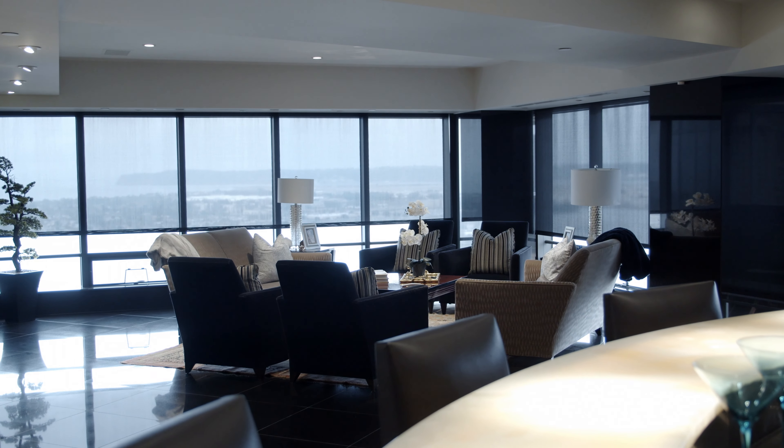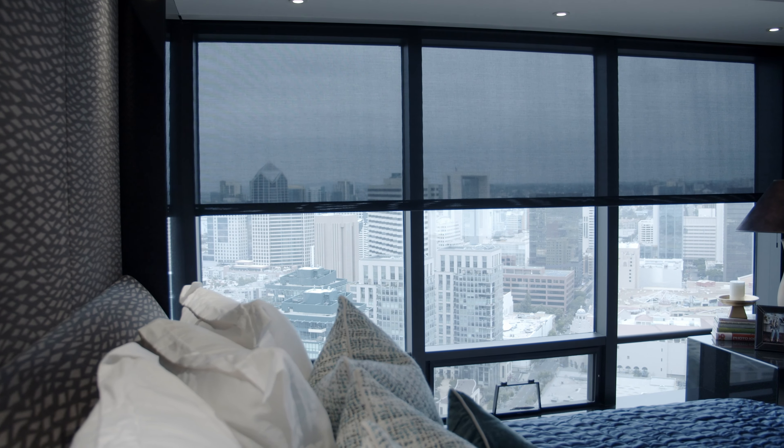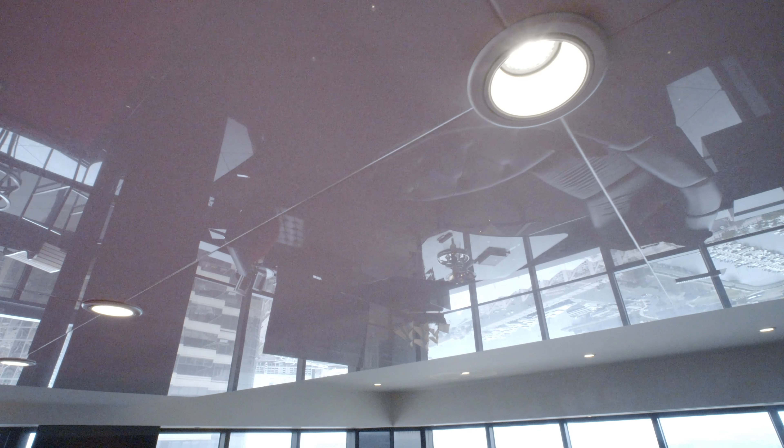This home offers 360-degree views of downtown San Diego, the bay, and more. The finishes in this home are timeless including alabaster counters, granite, marble, wood, and other textures like the Neo-Paris glass.